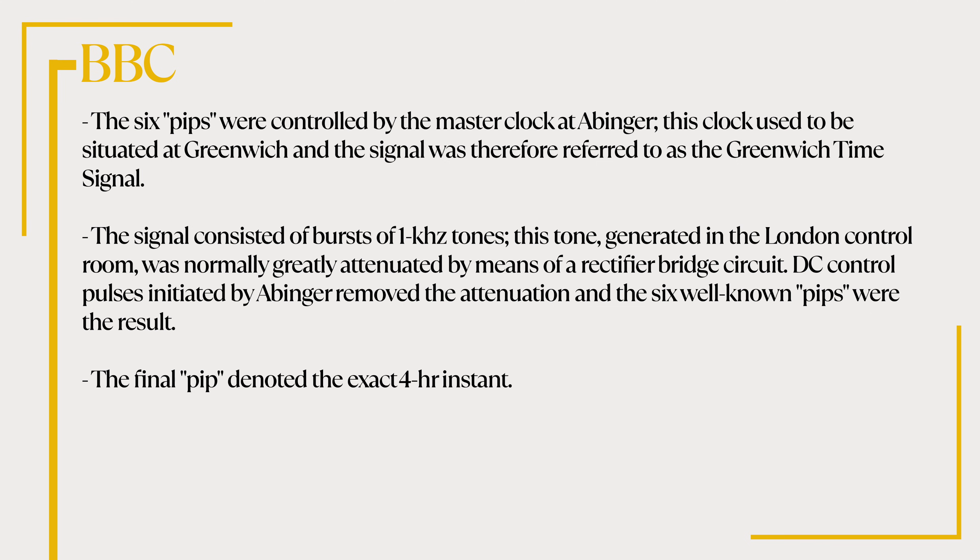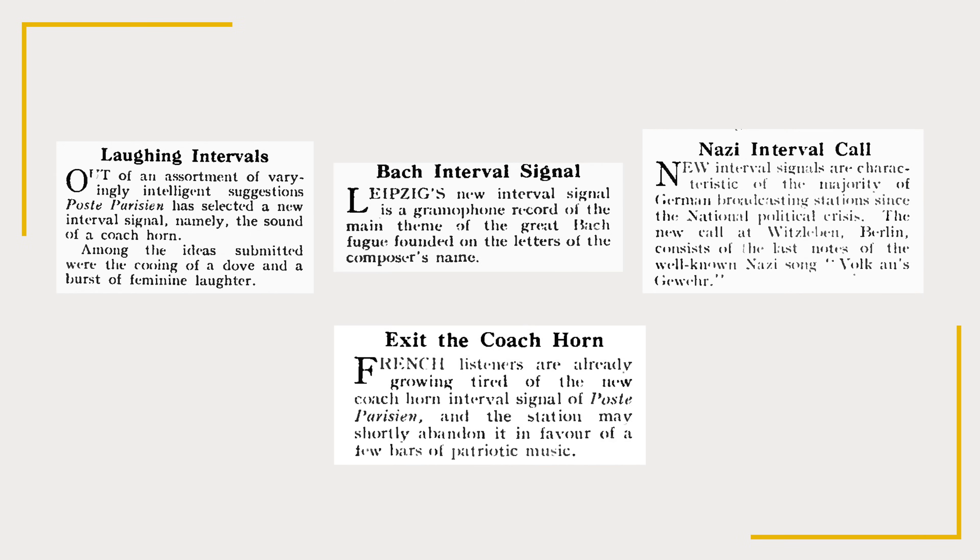The use of interval signals has declined with the advent of digital tuning systems but hasn't vanished. Remember to check out the Wikipedia article which features many of the remaining interval signals you can find on air today, and also remember to list any interval signals you remember in the comments below.